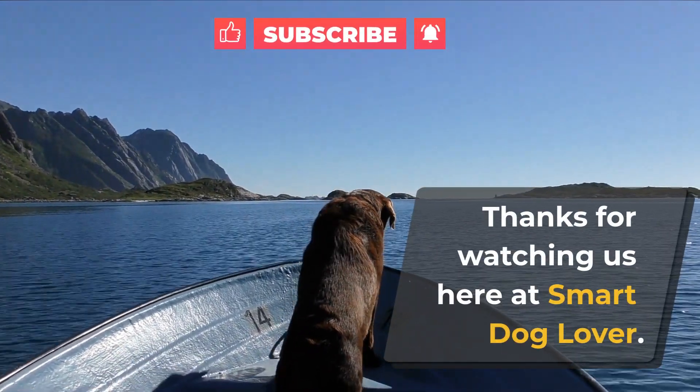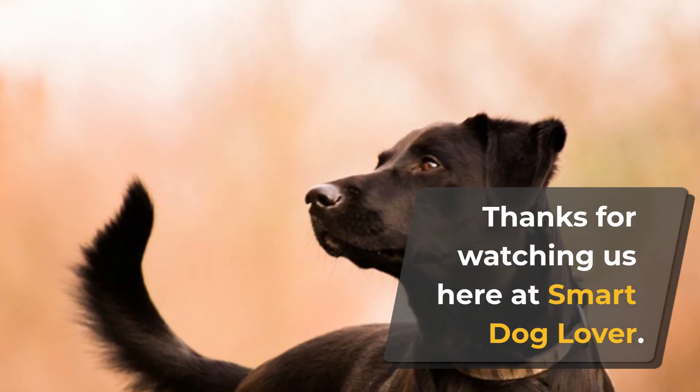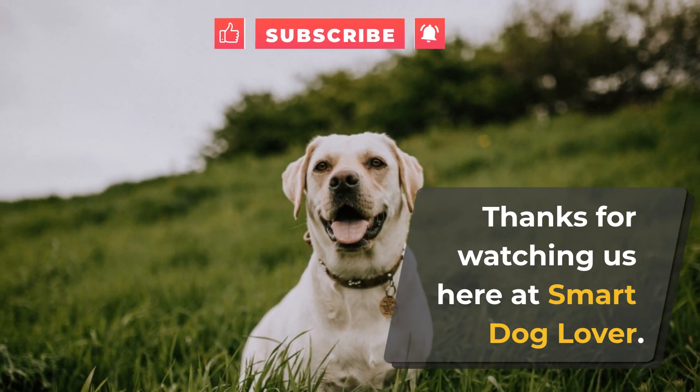Thanks for watching us here at Smart Dog Lover. If you liked this video, don't forget to hit that like button and subscribe to our channel for more dog-related content.